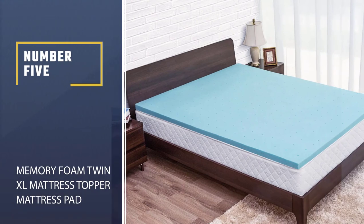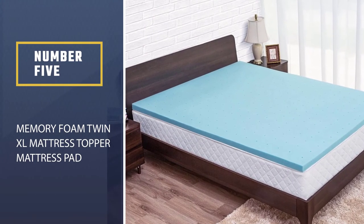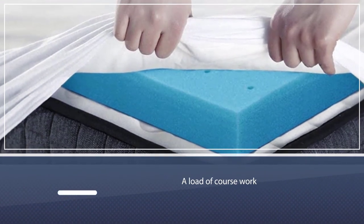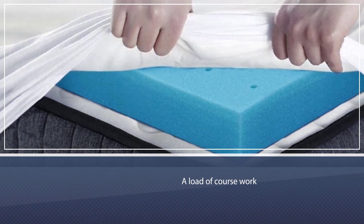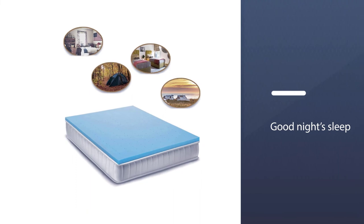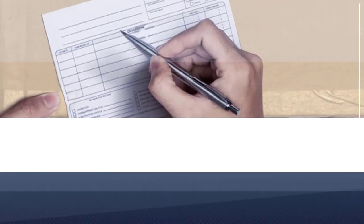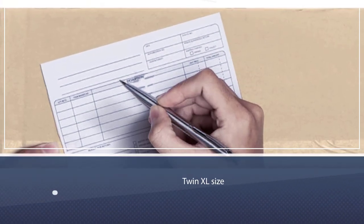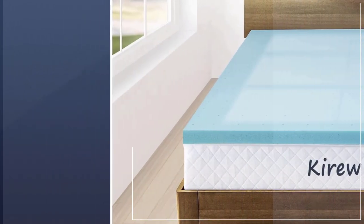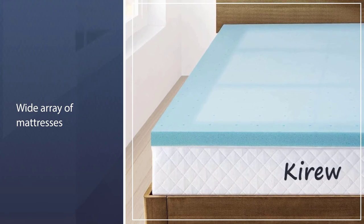Number five: the Memory Foam Twin XL Mattress Topper Mattress Pad. When you are in college, all your energy is drained out due to carrying out a load of coursework and maintaining a social and work life. Therefore, having a good night's sleep is a must for you to recharge yourself. The fifth pick on our list is available in twin XL size and can be set on top of a wide array of mattresses. It is three inches deep and made of memory foam, ensuring smooth comfort and distributing your weight throughout the surface area.